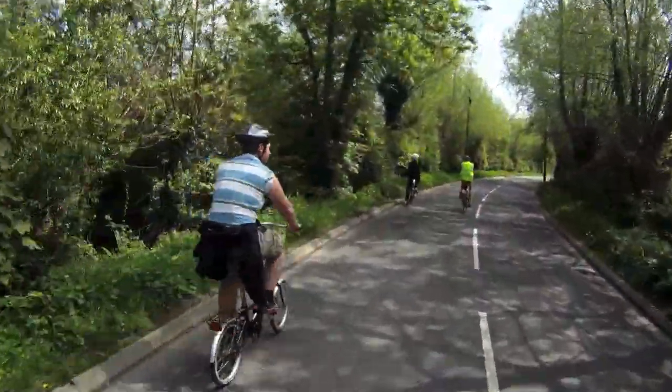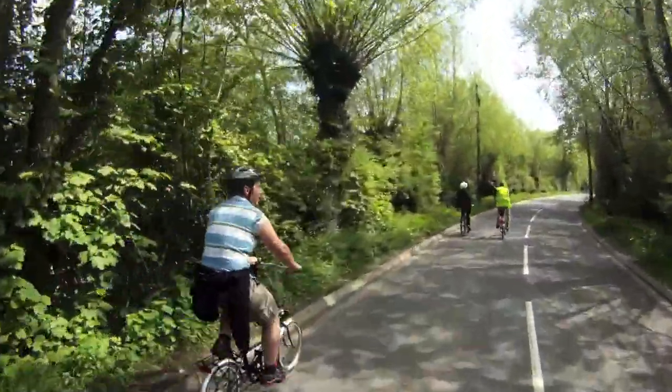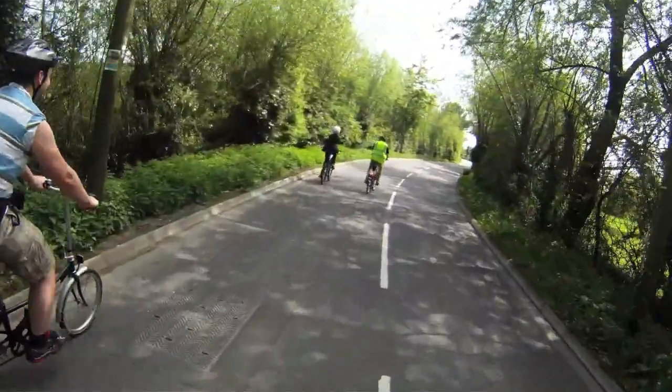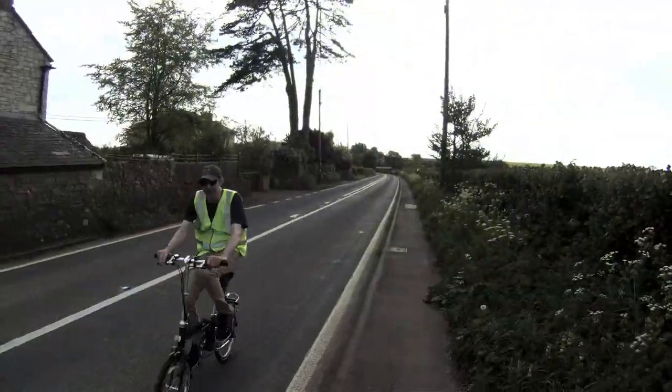How's it going, Jan? Good. You look quite comfortable on that bike. How fast? 54.